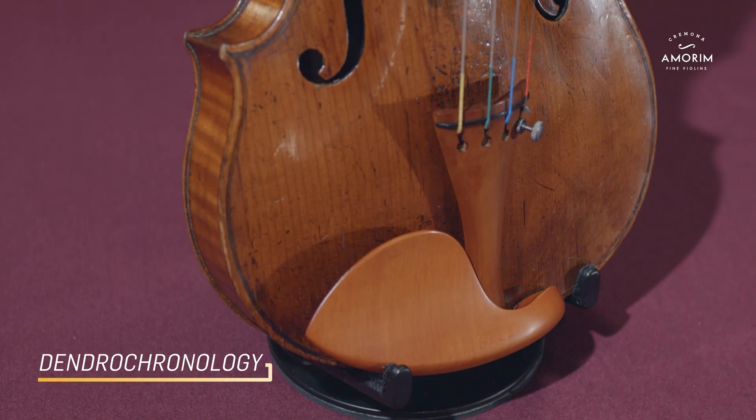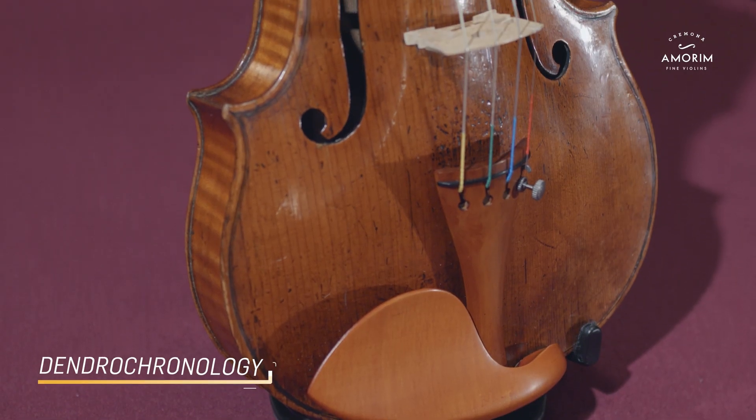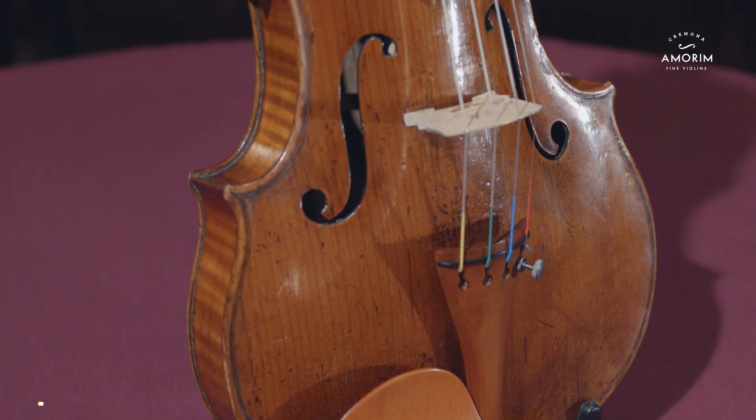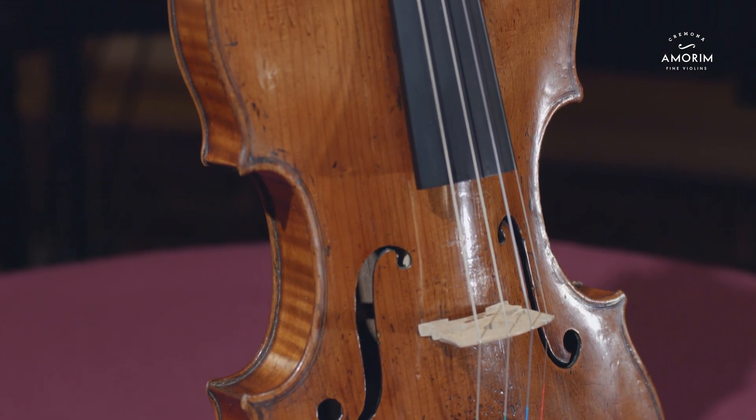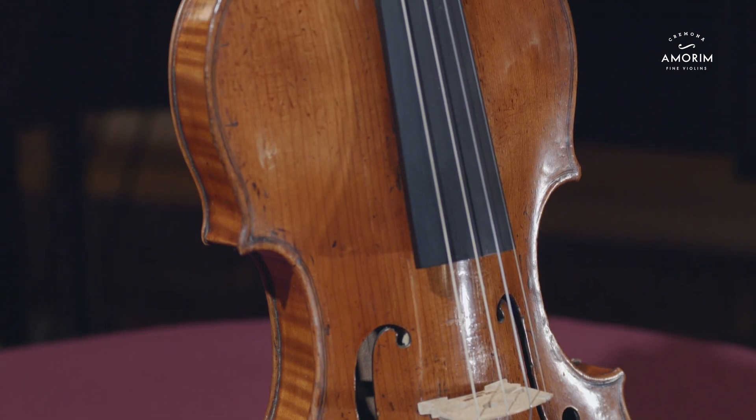Dendrochronology is perhaps one of the most fascinating methods. By analyzing tree ring patterns in the spruce tops, we can determine the age and origin of the materials used to create the instruments. This is a huge step to situate it within a historical and geographic context.